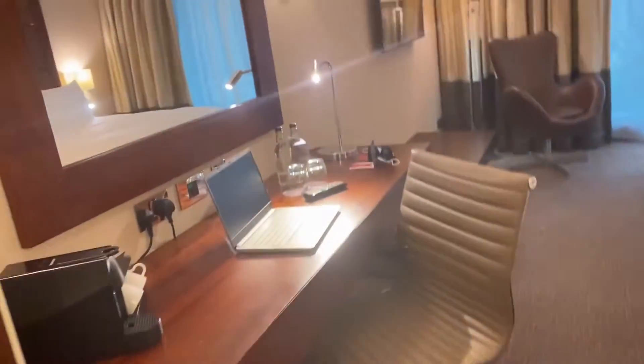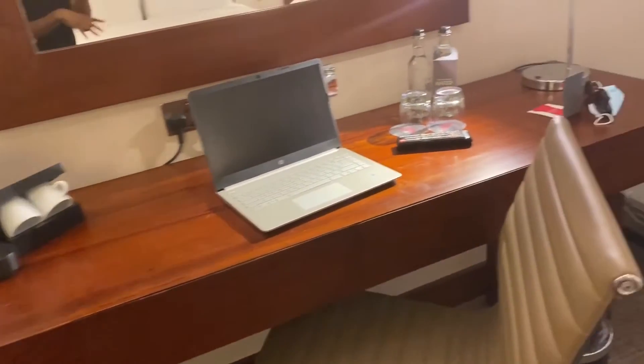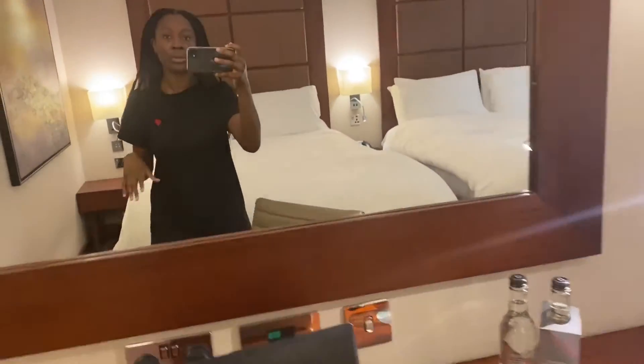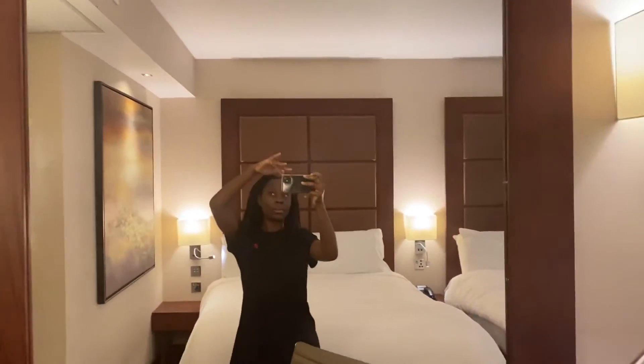When you come into the room there's a desk — you can see I've already got my laptop up. Another mirror — I love this place, it's crawling with mirrors. So there will not be a shortage of space for us to do hair and makeup. There's a lovely big mirror.